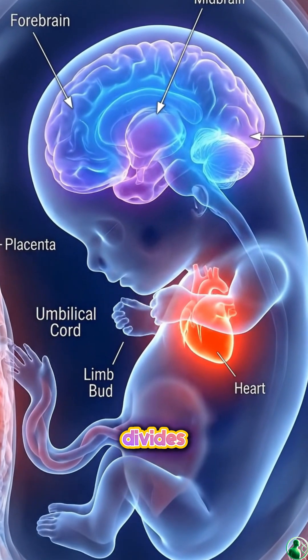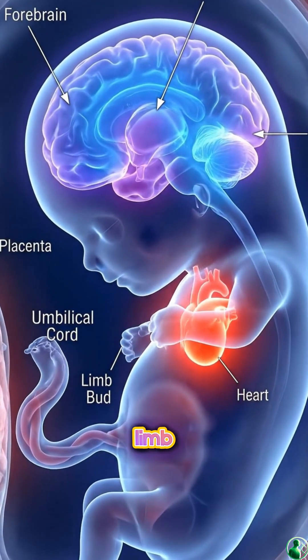By week eight, major organs start forming. The brain divides into forebrain, midbrain, and hindbrain. Limb buds appear.